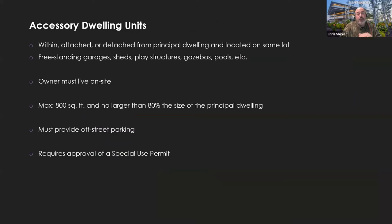Also within this chapter is the accessory dwelling unit section, with very specific provisions — including the reference back that the owner must occupy one of the two units — and it does require a special use permit from the board of adjustment.